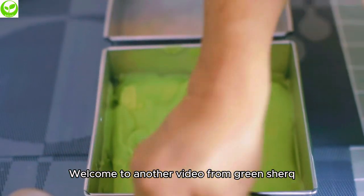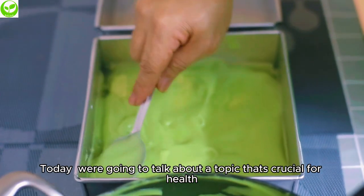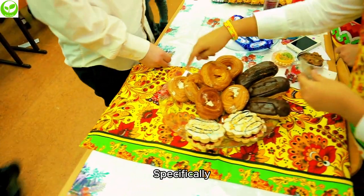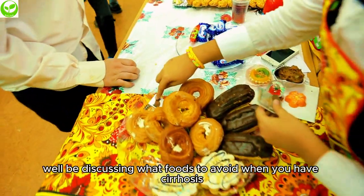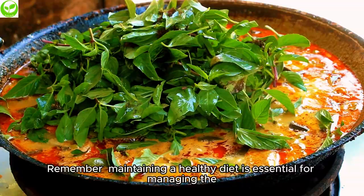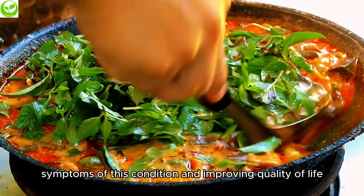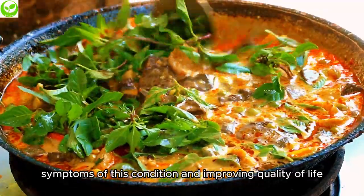Welcome to another video from Green Shirk. Today, we're going to talk about a topic that's crucial for health. Specifically, we'll be discussing what foods to avoid when you have cirrhosis. Remember, maintaining a healthy diet is essential for managing the symptoms of this condition and improving quality of life.